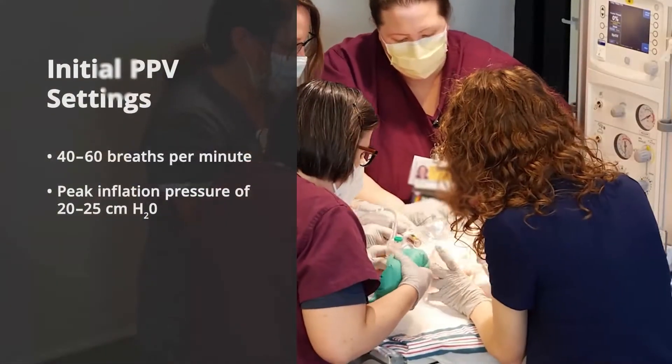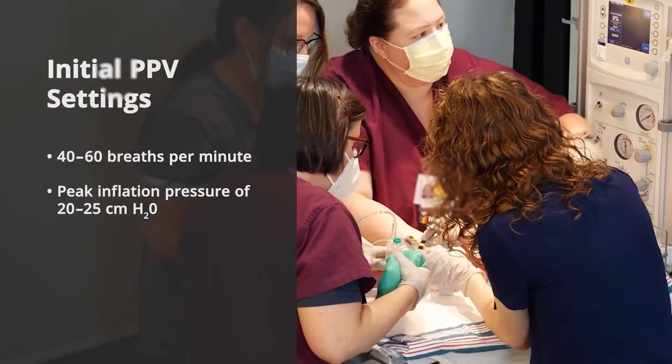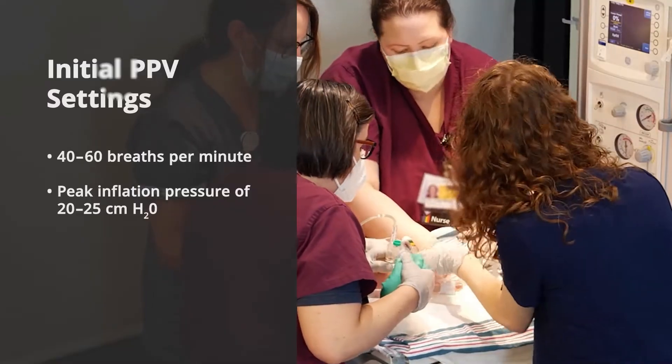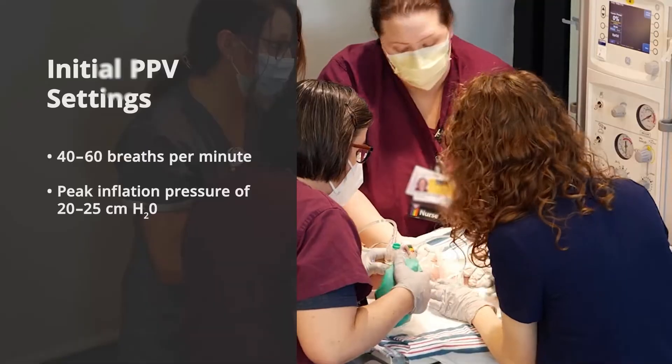Provide ventilations at a rate of 40 to 60 breaths per minute. An initial peak inflation pressure of 20 to 25 centimeters of H2O helps gently inflate the lungs. Count aloud, saying 'breathe' as you squeeze the bag or occlude the T-piece cap.